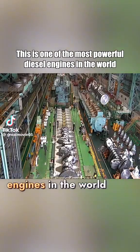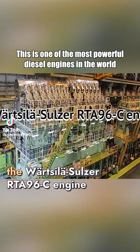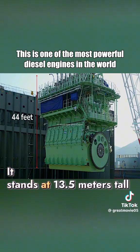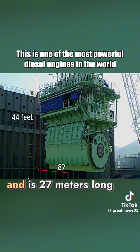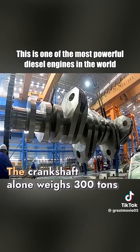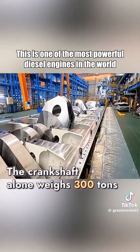This is one of the most powerful diesel engines in the world, the Wärtsilä Sulzer RTA-96C engine. It stands at 13.5 meters tall and is 27 meters long, weighing over 2,300 tons. The crankshaft alone weighs 300 tons.